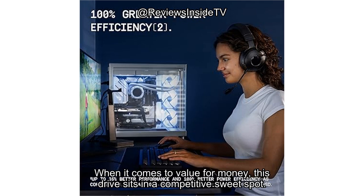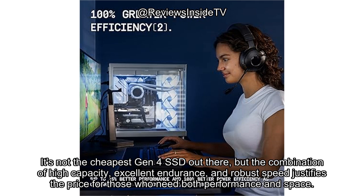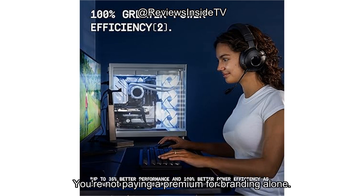When it comes to value for money, this drive sits in a competitive sweet spot. It's not the cheapest Gen 4 SSD out there, but the combination of high capacity, excellent endurance, and robust speed justifies the price for those who need both performance and space. You're not paying a premium for branding alone — this drive backs it up with real specs.